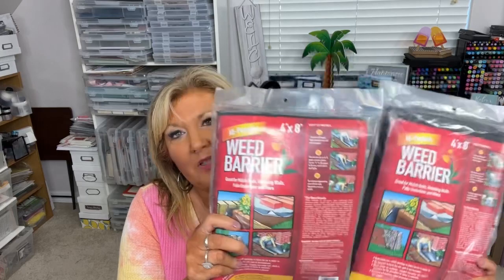Then these weed barriers — I bought them last year and they worked really well. I did get a couple; I don't have a huge space. They are 4x8, and honestly, they did work really well. They do work, so if you're interested and your store has them and you need some, pick it up.